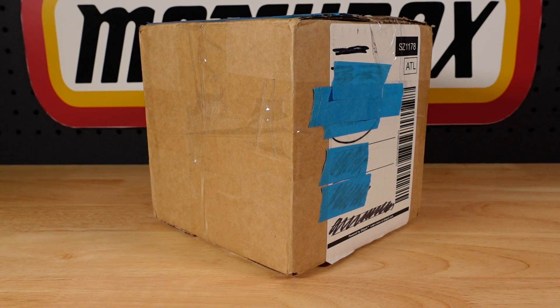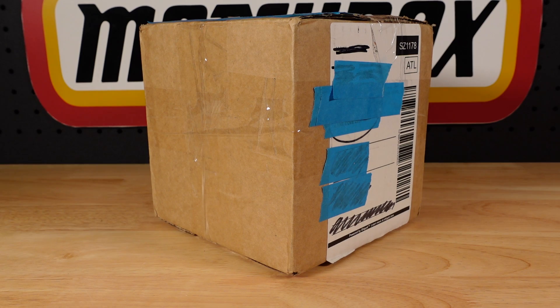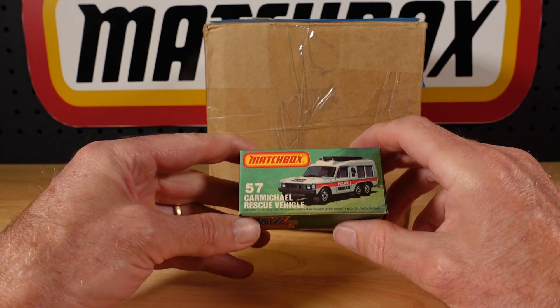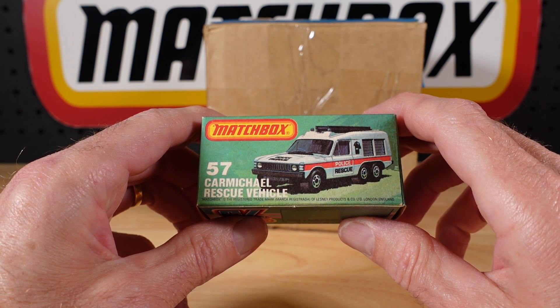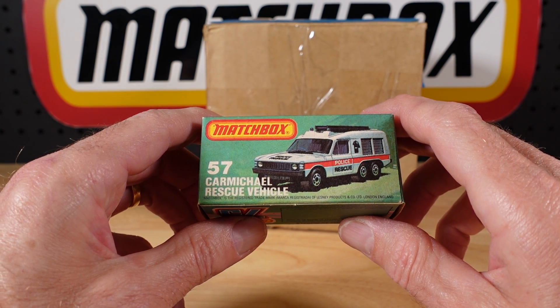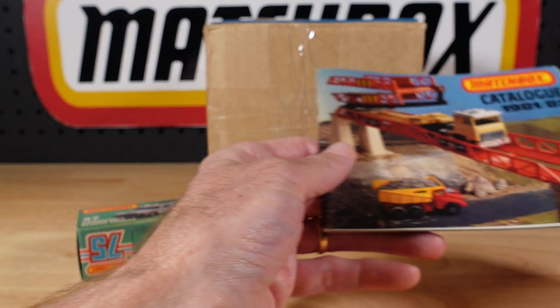Hello everyone, welcome to building the ultimate Matchbox car collection. My name is Tyrone and today we have a mail call from 1982. I've been collecting this one — it's number 57 of the 1981-82 catalogue, the Carmichael Rescue Vehicle, otherwise known as the Carmichael Commando.